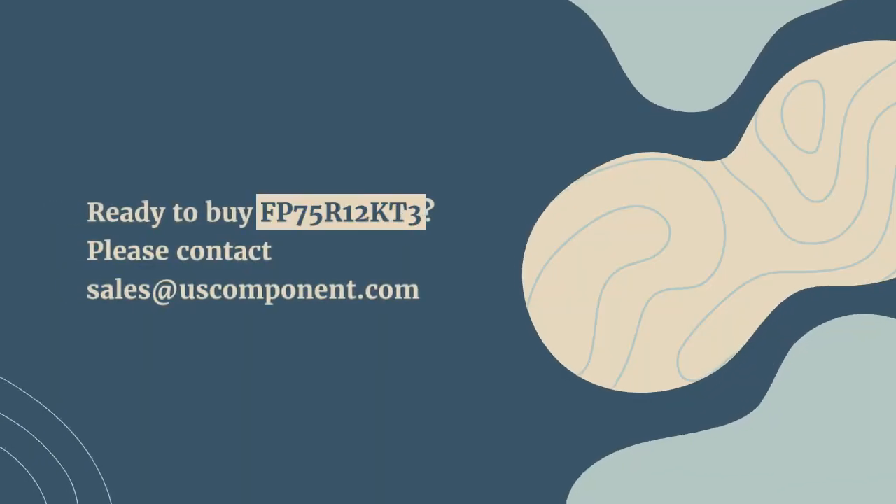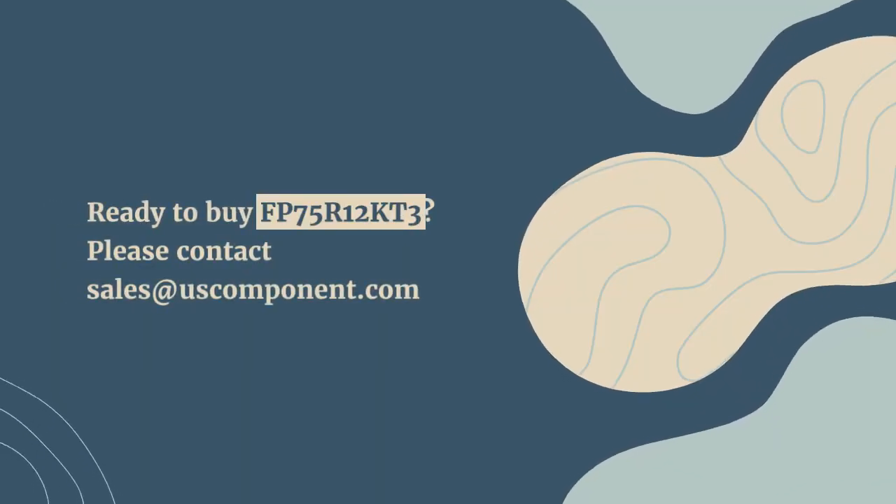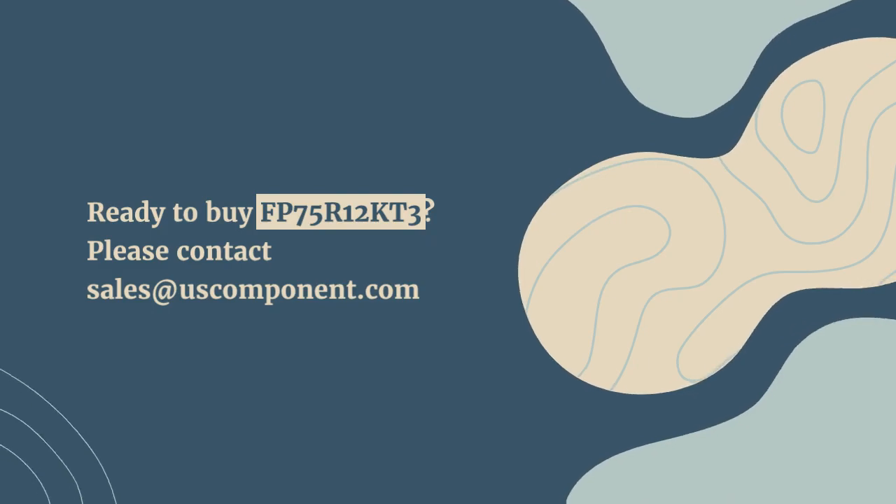Ready to buy FP75R12KT3? Please contact sales at uscomponent.com.